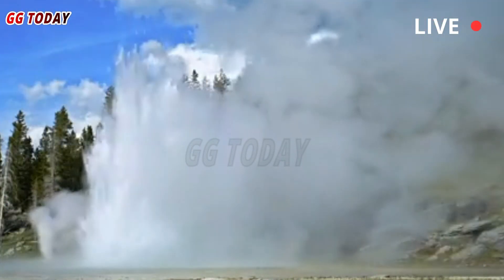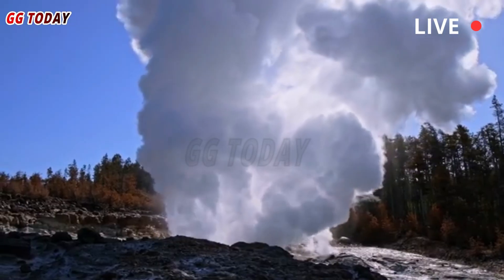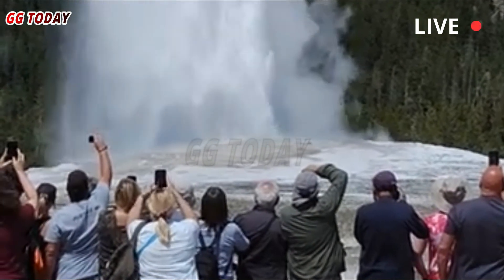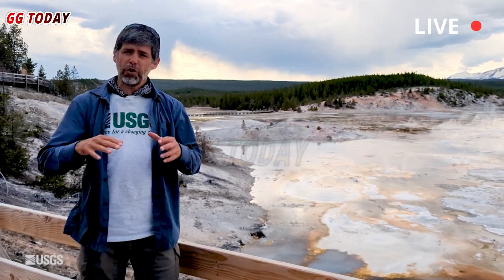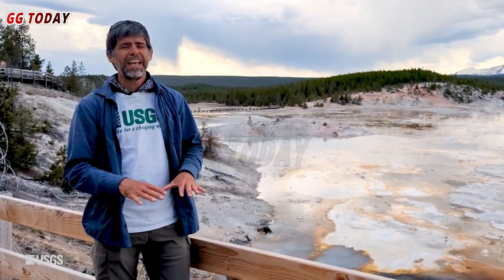The explosion was caused by liquid water turning to steam in substructure pipes, erupting in a potentially catastrophic manner that could have been far worse if people were standing even a little closer. While such hydrothermal eruptions are common in Yellowstone, the scale of the Black Diamond Pool eruption was extraordinary.